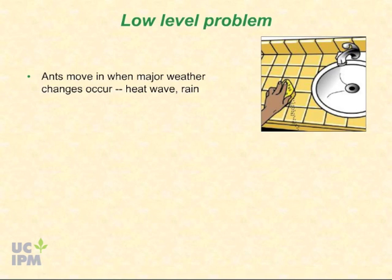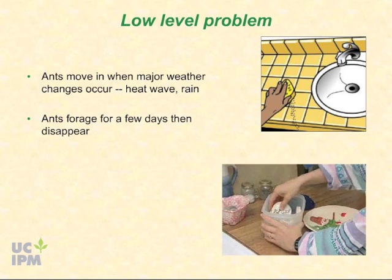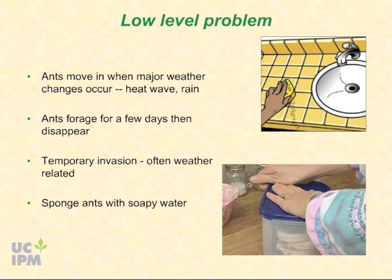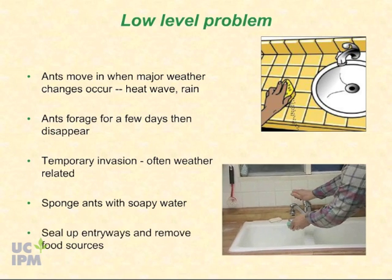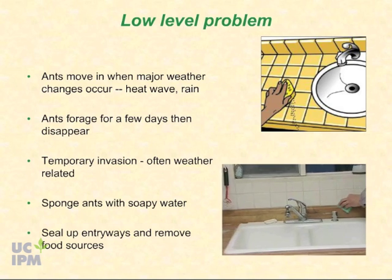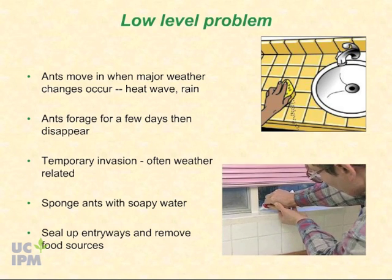Ants often move into buildings when major weather changes occur — for instance, with the first heat wave of the summer or when there is a big rain. In some cases, ants will forage around the home for a few days but may disappear after a week if they don't find any food. Usually only a few dozen ants are seen at a time. For these temporary invasions, it is often enough to sponge up the ants with soapy water, seal up cracks where ants are entering, and be sure that any potential food sources — especially sweets — are not available.